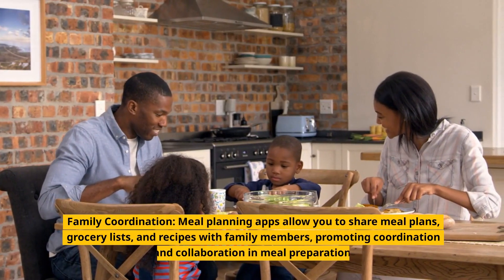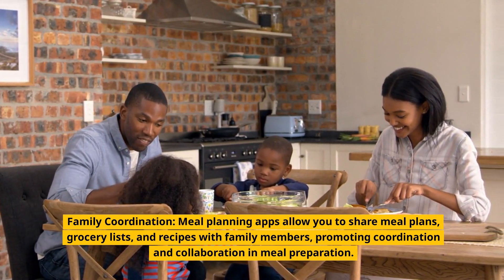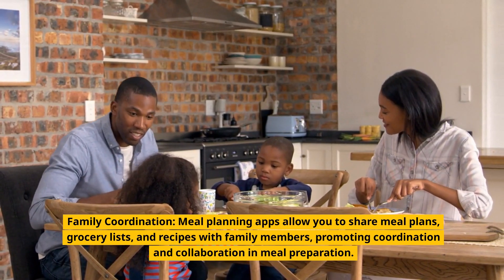Family coordination. Meal planning apps allow you to share meal plans, grocery lists, and recipes with family members, promoting coordination and collaboration in meal preparation.